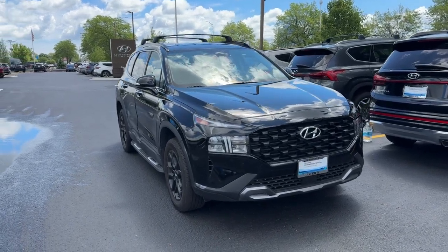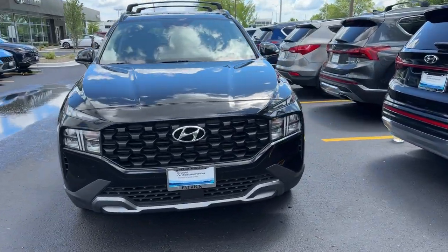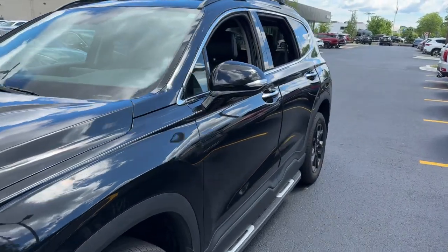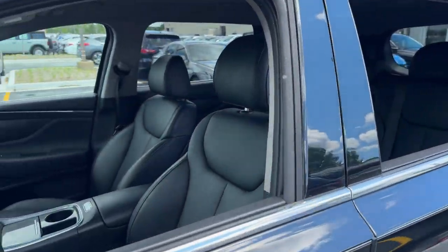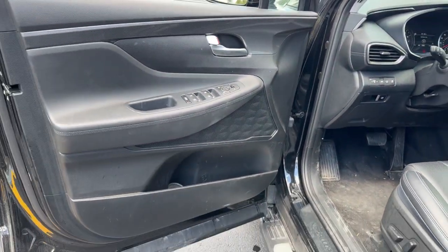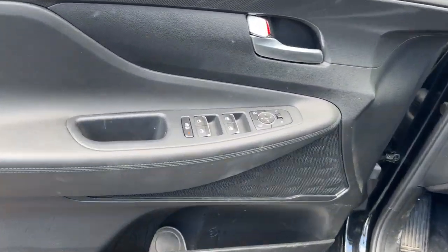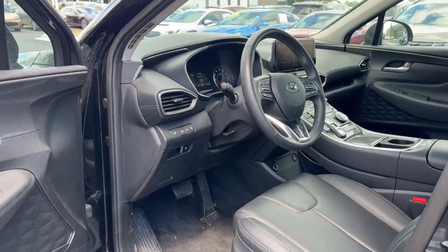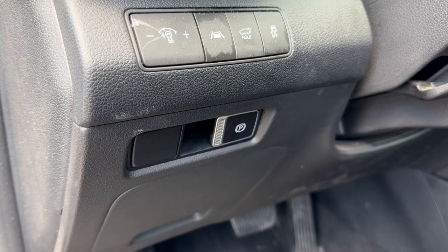Hop into the 2023 Hyundai Santa Fe. This vehicle is an outstanding buy with fewer than 20,000 miles on the odometer. Here's a stylish, family-friendly Hyundai Santa Fe with bold modern looks, standard infotainment, and the latest safety features. This spacious, versatile mid-sized crossover infuses every drive with comfort and confidence.